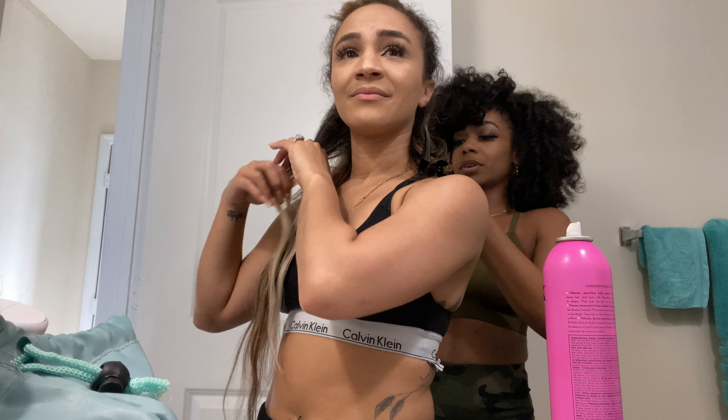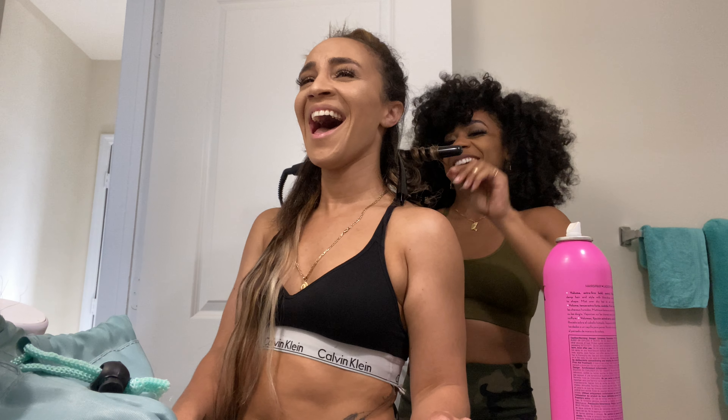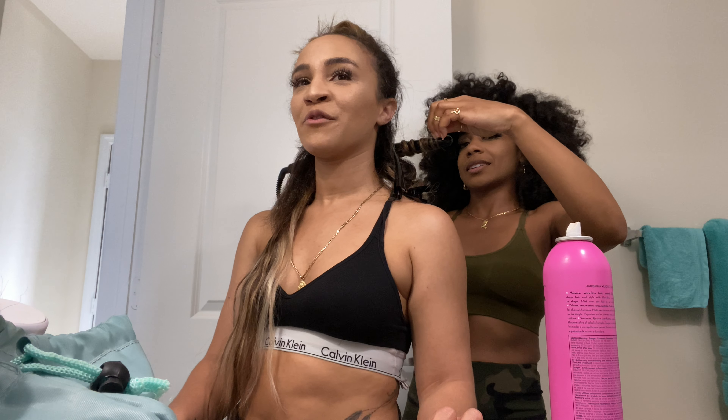I never know how many seconds to hold the curling wand for, so I just go until it feels right. Once it feels good, it feels right. In the midst of it, I'm also attempting to do my makeup. But hey, everything's fine. Let me blend a little bit more actually. Don't start separating — we're not ready for you yet.